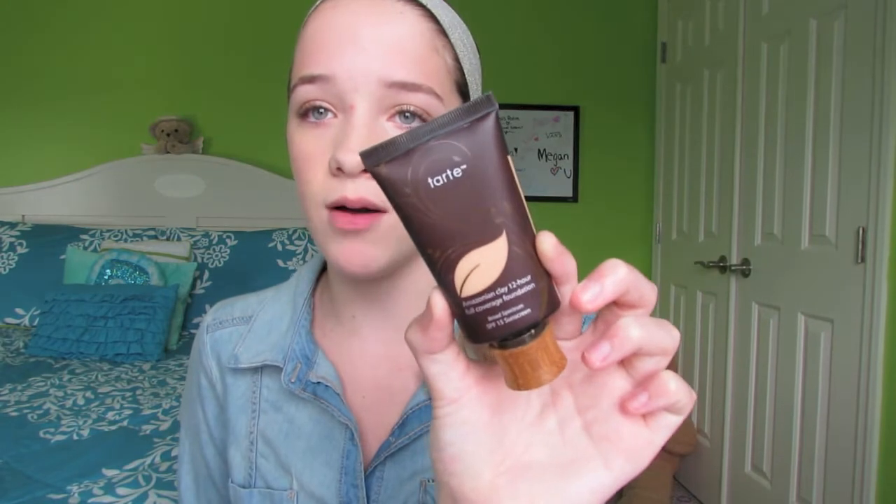Next I have a foundation. It's the only foundation I'm bringing. This is the Tarte Amazonian Clay 12-hour foundation, and I really love it — amazing coverage. I'm in the shade Fair Light Honey, which obviously matches me. It's one of my favorite foundations.